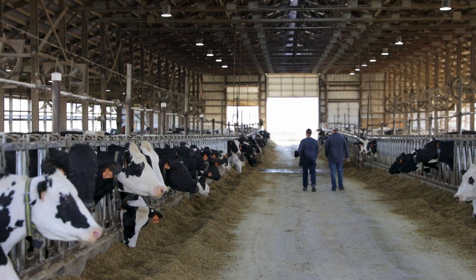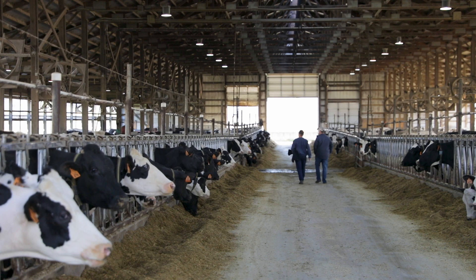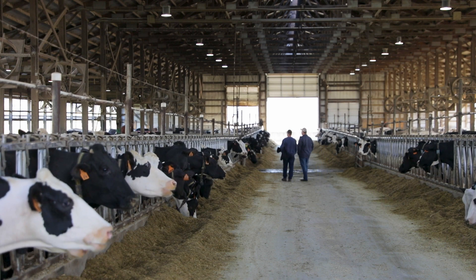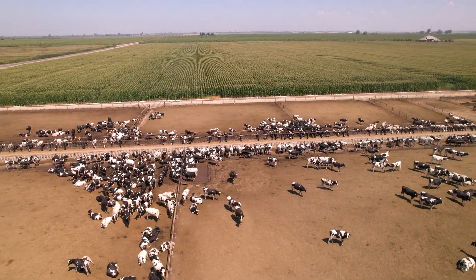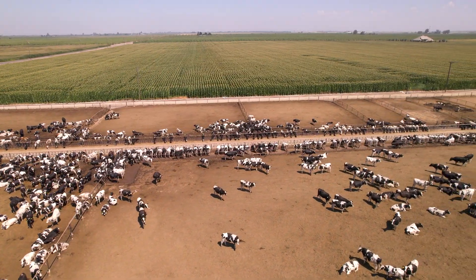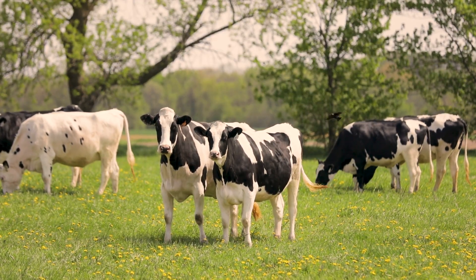By partnering together, Zoetis and Holstein Association USA are able to bring this powerful data and information to farmers from coast to coast. The Holstein Association and Zoetis are partnering, and what's so exciting is we are both trying to provide Holstein breeders across the U.S. the best tools that we can to advance the breed. With more to come. For Holstein Association USA, I'm Miles Ramsey.